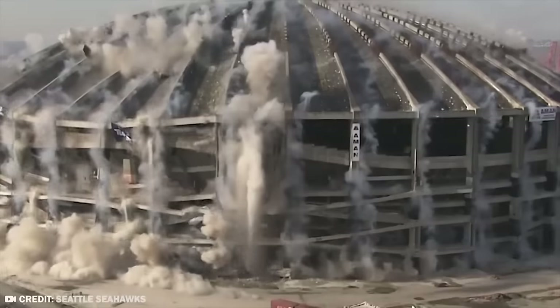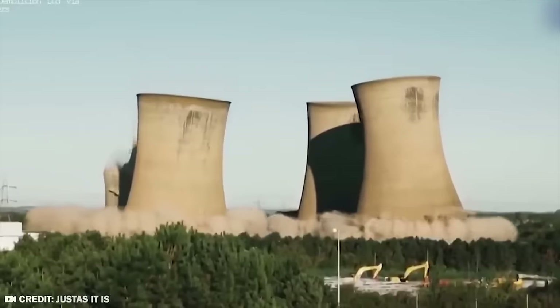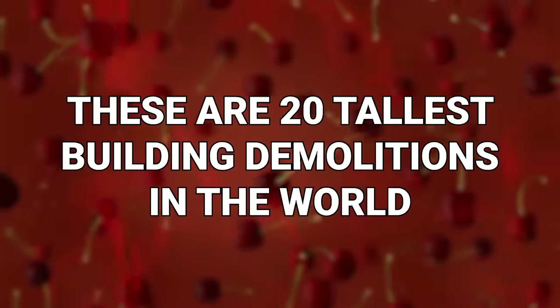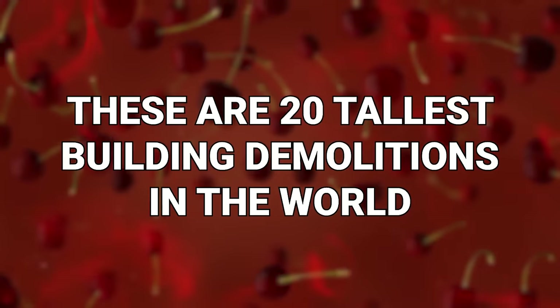Some buildings are big, but some of those buildings become less big because some of those buildings are later destroyed. These are the 20 tallest building demolitions in the world.